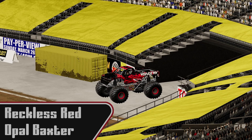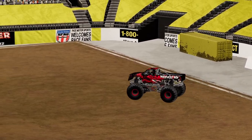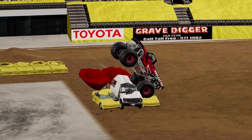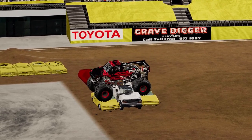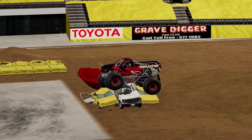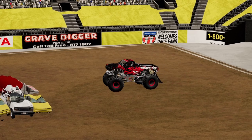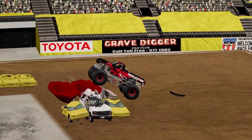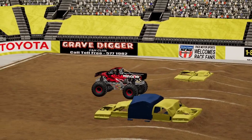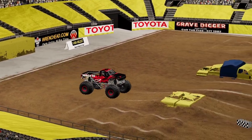Next we're going to see Opal Baxter in Reckless Red. This is the only truck here that has been at both shows so far, so she's had more seat time recently than the others. She's going to get stuck after a beautiful wheelie — getting stuck on top of the van. Is she going to back off the stack? She is going to back off the stack. I think getting stuck on that van kind of threw her off.